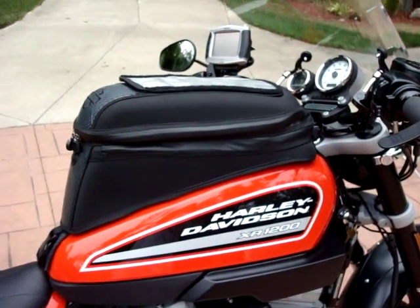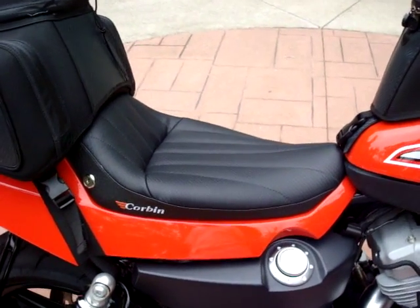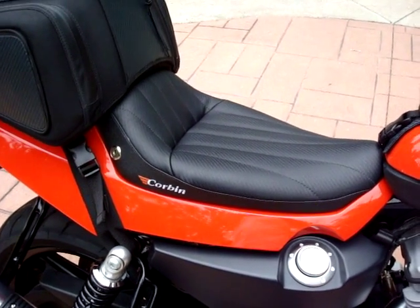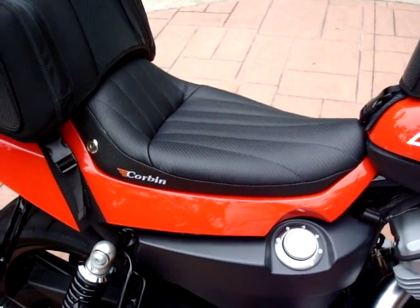I've got the Harley tank bag on, which works really, really well. I've changed the seat — the stock factory seat is brand new, a take-off from this bike — and I put the Corbin on it, which is magnificently better than the stock seat.